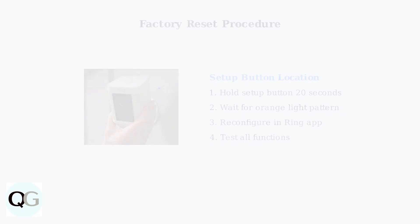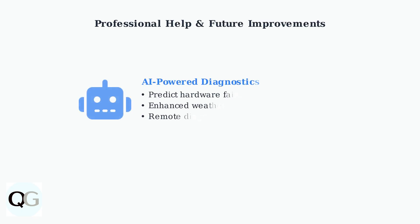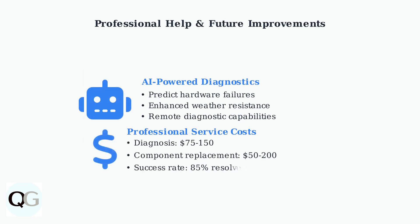Ring is implementing AI-powered diagnostics to predict hardware failures and improve weather resistance. If problems persist, professional diagnosis costs $75 to $150, while component replacement ranges from $50 to $200.